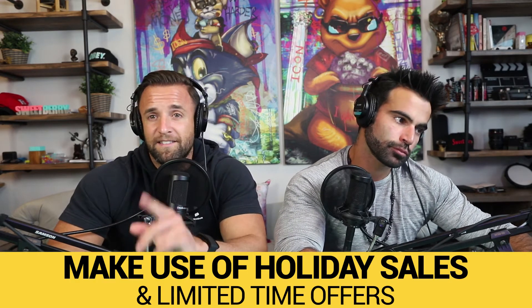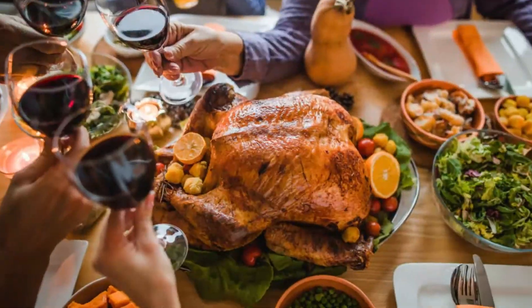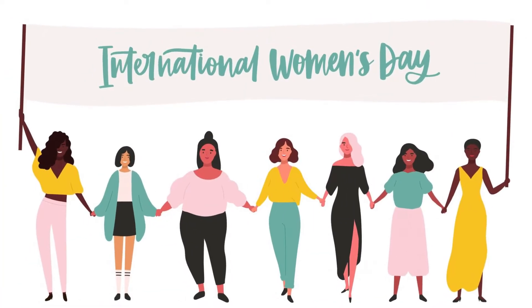Number three: make use of holiday sales and limited-time offers. This is one of the big things happening within the last five to ten years. We know that these big sales — Black Friday, or now every holiday like July 4th, Labor Day, Memorial Day, Christmas, Thanksgiving, Easter, or even more generic holidays like a women's holiday or National Dog Day — if those holidays can be used by your brand, leverage them.